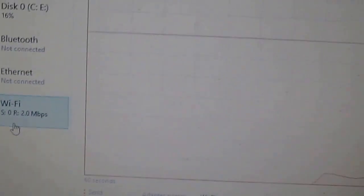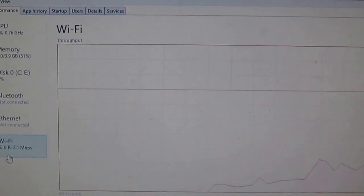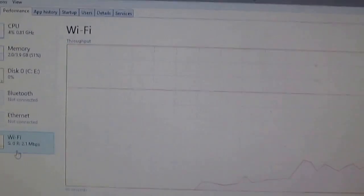This is our internet speed — we can see it right there. Okay, bye, thank you.